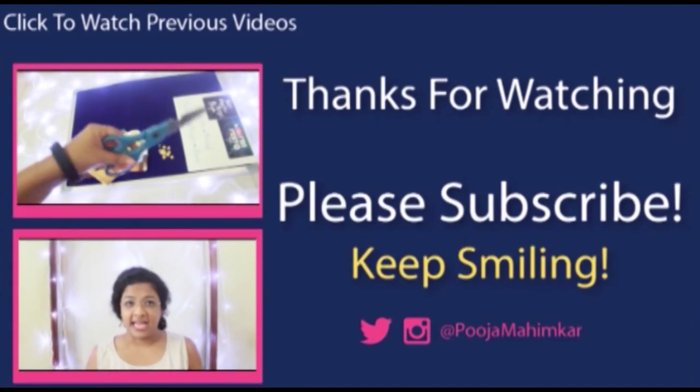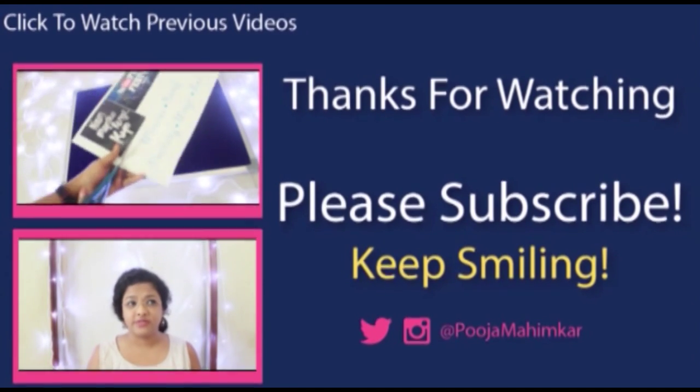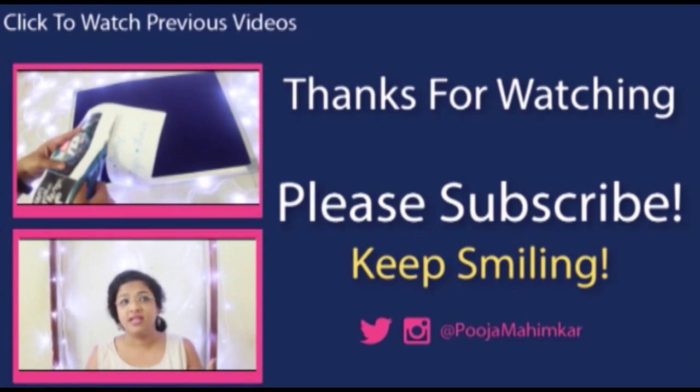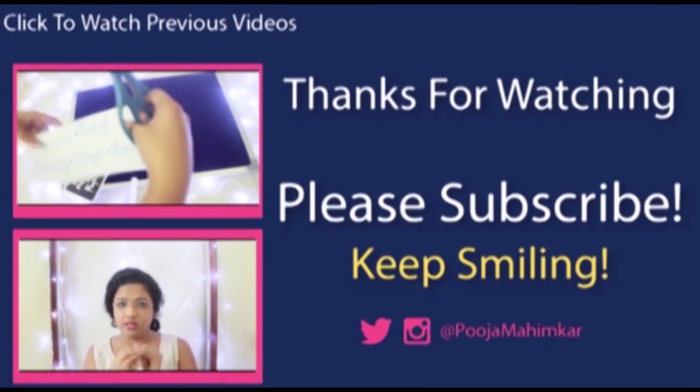If you liked this video, please subscribe to the channel and follow me on all my social media — Facebook, Twitter, Instagram, Snapchat, and Periscope. You can also check out my other videos by clicking on them, and all links are in the description box below. Bye, thank you for watching!